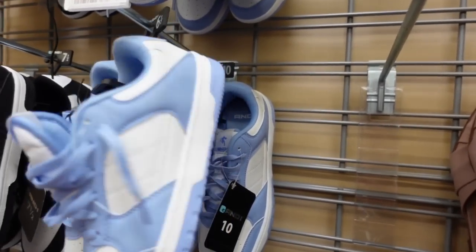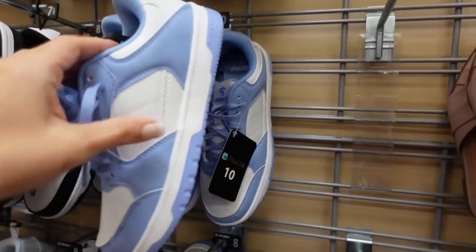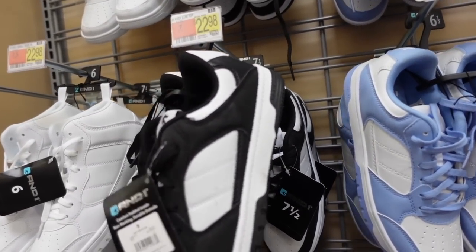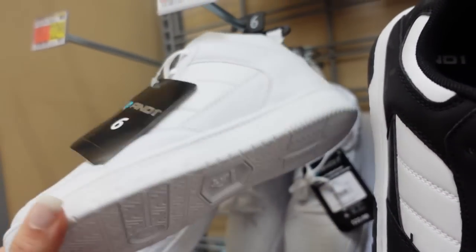New women's sneakers from And One. These have a blue and white color block, rounded toe, and they're $22.98 in blue and white and also black and white. They also have a high top option in solid white, also $22.98.